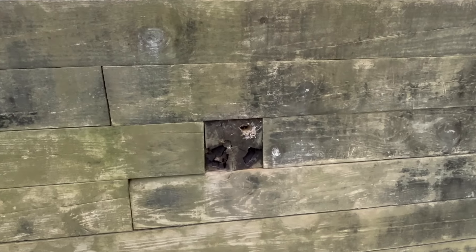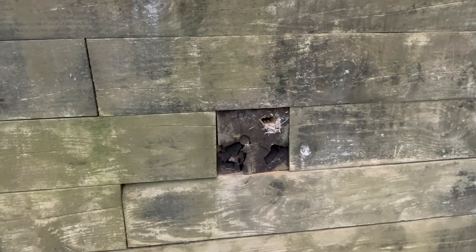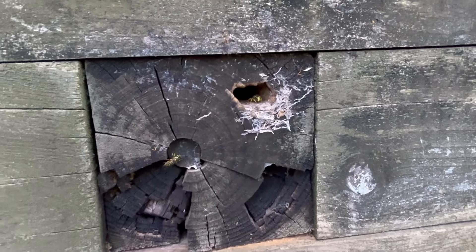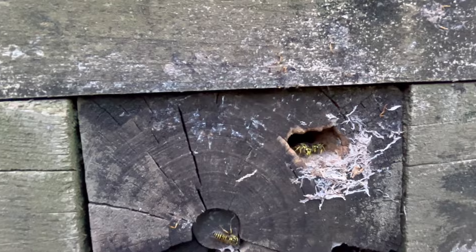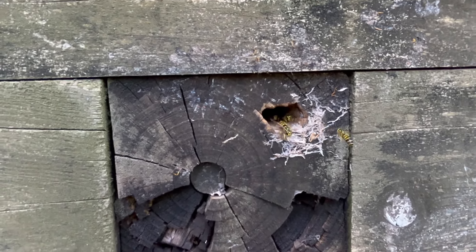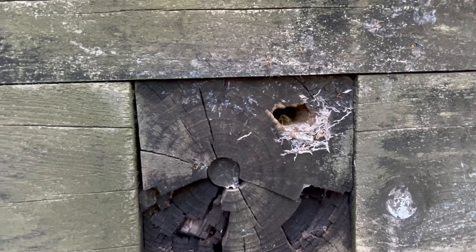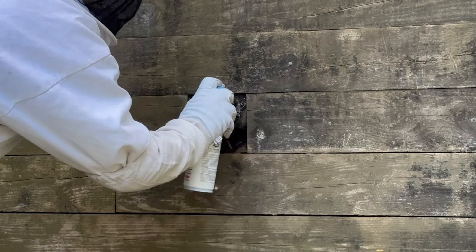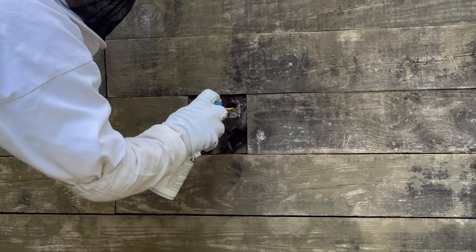Right over here in this wooden wall is a small opening, and inside this opening is an active yellowjacket's nest. Right now, we're injecting a knockdown aerosol application.